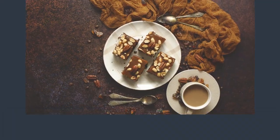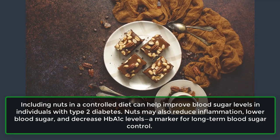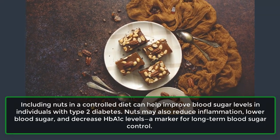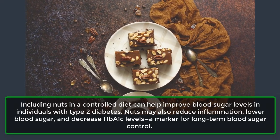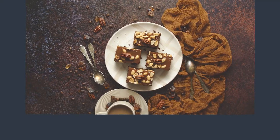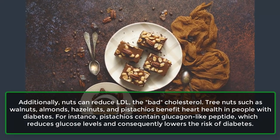3. Nuts. Including nuts in a controlled diet can help improve blood sugar levels in individuals with type 2 diabetes. Nuts may also reduce inflammation, lower blood sugar, and decrease HbA1c levels, a marker for long-term blood sugar control. Additionally, nuts can reduce LDL, the bad cholesterol.